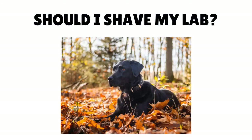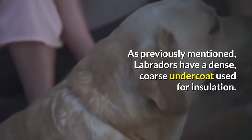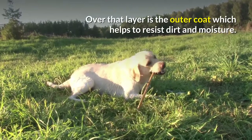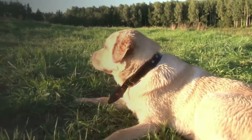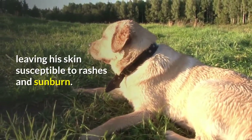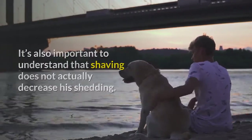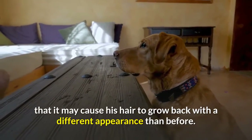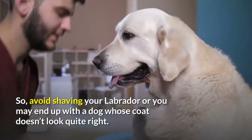Should you shave your lab? No, you should never shave your lab. Labradors have a dense, coarse undercoat for insulation, and an outer coat that resists dirt and moisture. When you shave your Labrador, you remove his protective coating, leaving his skin susceptible to rashes and sunburn. It's also important to understand that shaving does not actually decrease shedding — it simply makes the shed hair shorter. Another reason to avoid shaving is that it may cause the hair to grow back with a different appearance. So avoid shaving your Labrador, or you may end up with a dog whose coat doesn't look quite right.